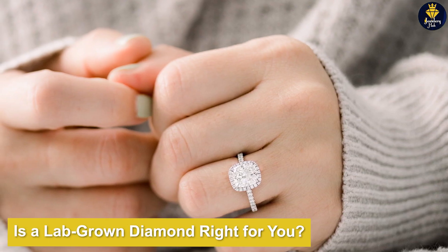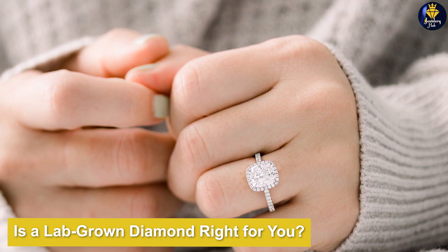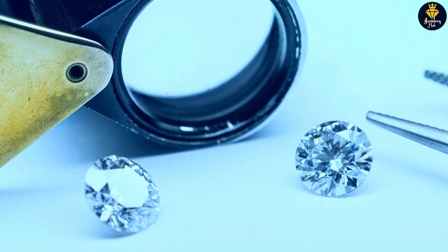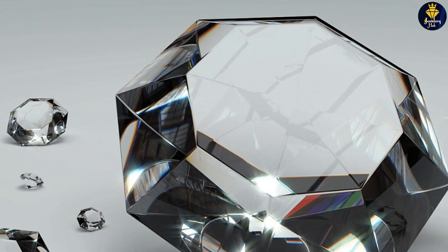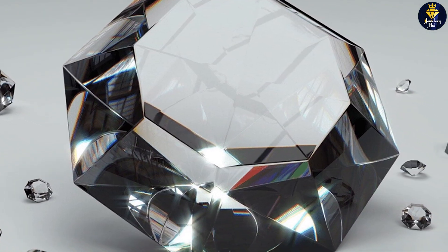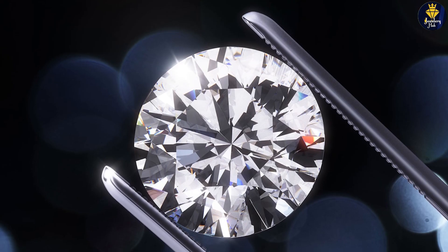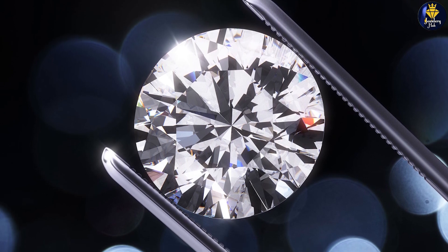Is a lab-grown diamond right for you? Lab-grown diamonds are a trending alternative to the traditional choice of an earth-mined gem. Because the two types have the same properties, they appear identical. This makes them an appealing option for those interested in an affordable piece of jewelry. So while lab-grown diamonds may have a reputation for being expensive, choosing one is actually a way to save on the overall cost of the ring. Explore a variety of lab-grown diamonds from quality jewelers, pair them with your ideal setting, and you'll discover the right piece for you.